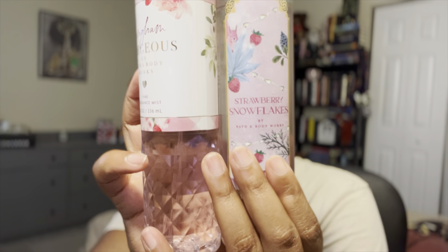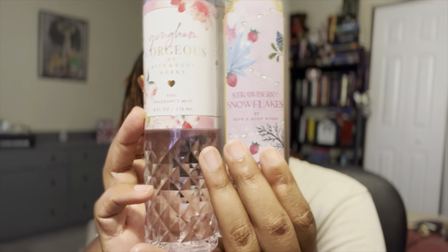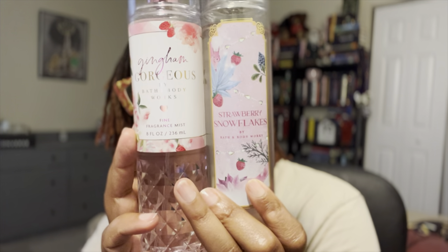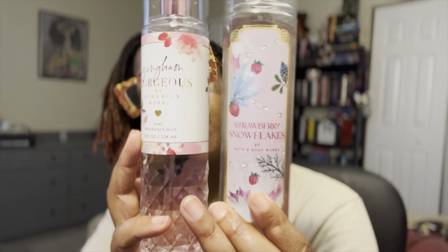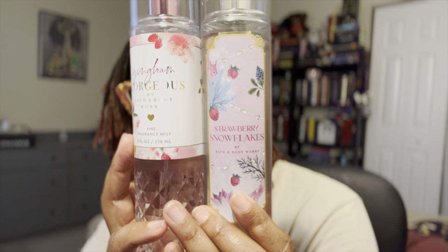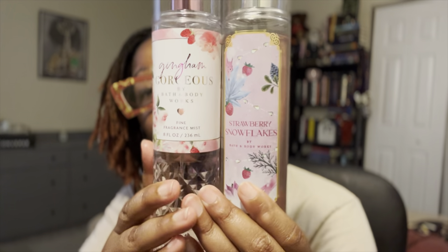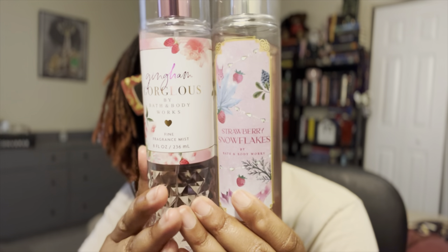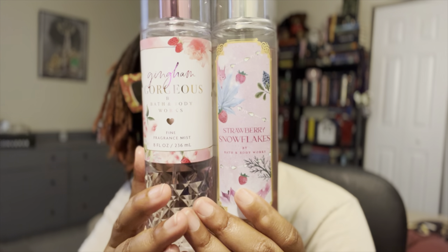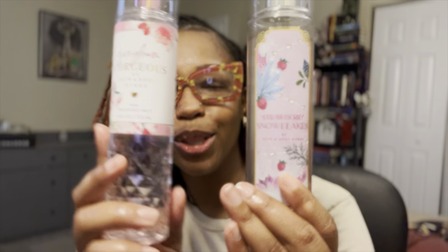Next: Strawberry Snowflakes, with notes of juicy strawberry, whipped cream, and iced bergamot. This is also a nice sweet strawberry scent, but the bergamot gives it a little more depth, and the whipped cream adds richness. This one is also a little more beast mode. They're in the same family — maybe distant cousins — but they are not the same, so if you have one, go ahead and get the other.